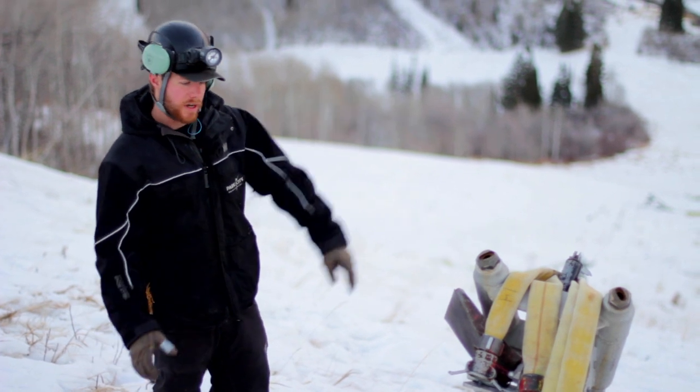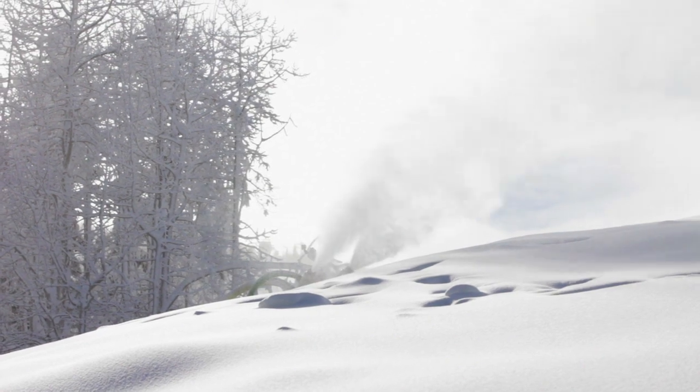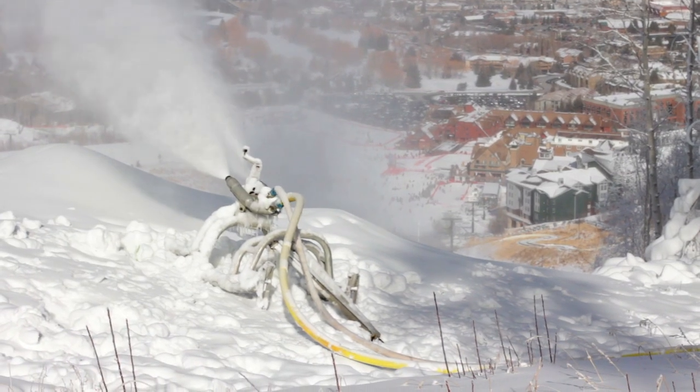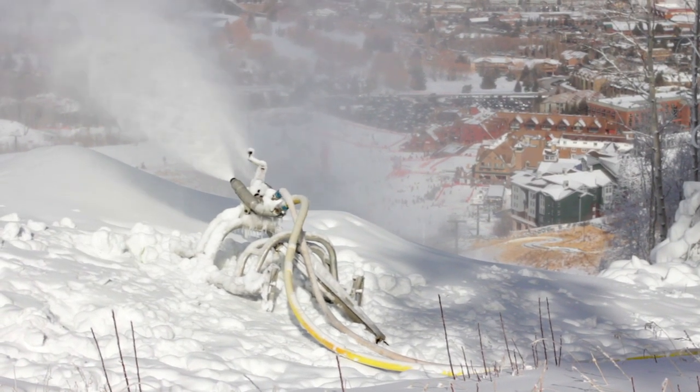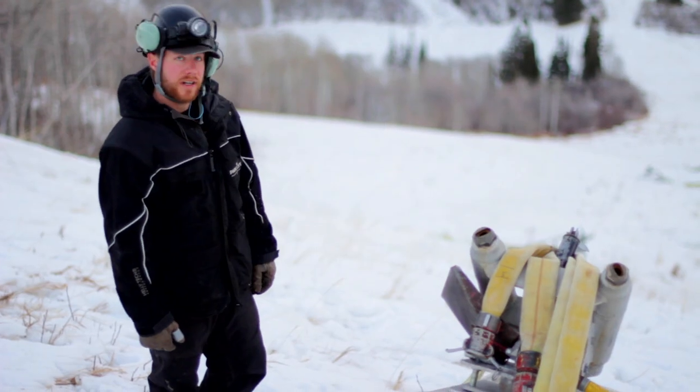We send somebody up there — they're thinking they really don't want to go — but we send them up there and they put it back together day after day. We'll pull these guns out; these are 50-foot hoses and we drag them all the way out, then work our way back towards the hydrant. Make snow in different piles and try to cover the whole run.